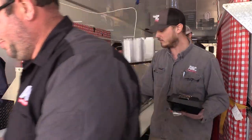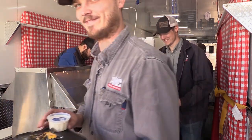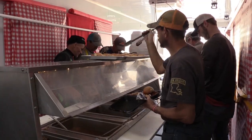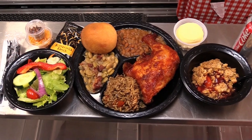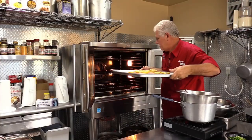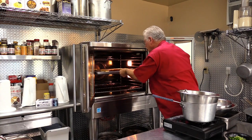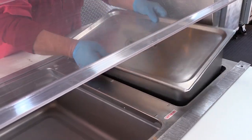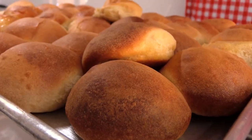Your employees will be delighted to be able to prepare their own plates how they please as they move down the line, instead of being stuck with a pre-made go-box. Most menu items can also be cooked to order in our state-of-the-art commissary, delivered and served quickly through our catering trailer's double buffet line.